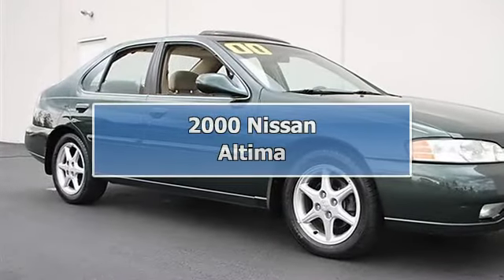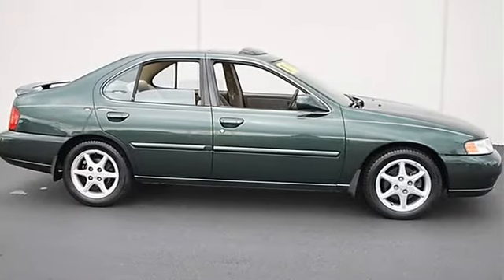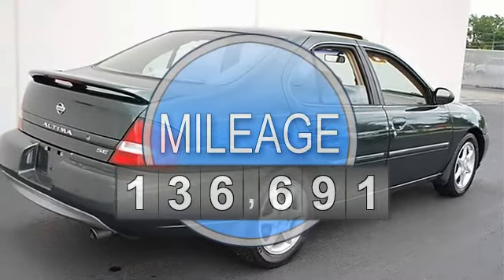2000 Nissan Altima 4-Door Car. This vehicle features the following equipment: Automatic, Gas I4, 2.4L 146.